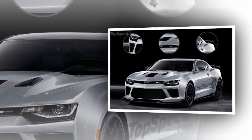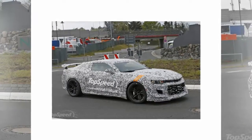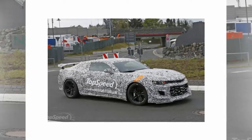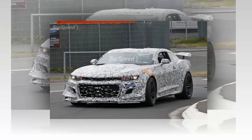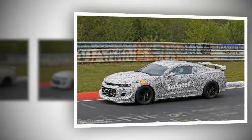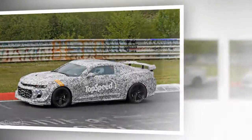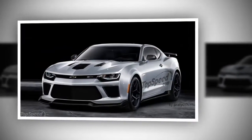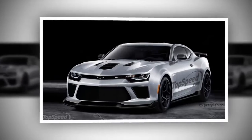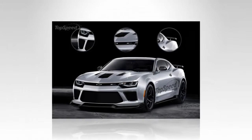Interior. The interior of the Z-28 is expected to be well-designed yet sparse. Taking a cue from the last-generation Z-28 and other modern track-focused special editions like the GT350R, 911 GT3 RS, and M4 GTS, the 2018 Z-28 will likely come standard with Recaro racing buckets, missing rear seats, thinner glass, less sound insulation, and carbon-fiber accents. Expect to see GM's performance data recorder to come standard, as well as the MyLink infotainment system. Perhaps GM will leave air conditioning as an option, just as it did with the 5th-generation Z-28.